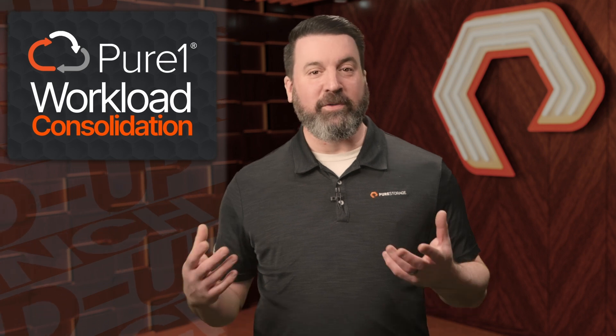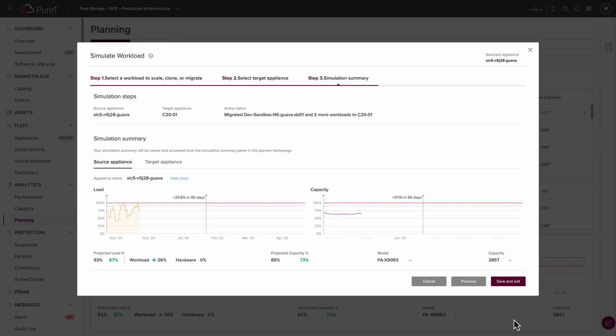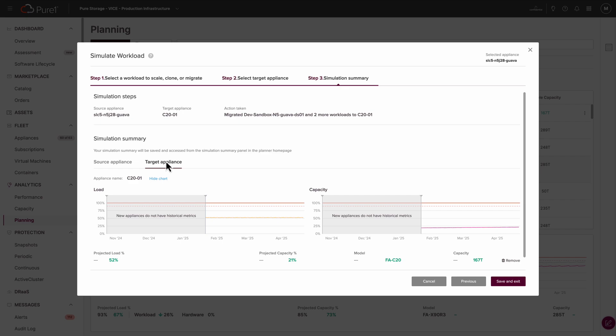Let's shift gears now to Pure 1, where several exciting updates are now available to make planning, securing, and managing your storage environment easier than ever. One key enhancement is Workload Planner, which now includes powerful tools for workload consolidation planning. By analyzing real-world data and projecting performance, it provides detailed insights into how workloads can be consolidated onto existing or new arrays, helping you optimize performance without overloading your environment, making it easier to improve efficiency, reduce costs, and prepare for growth.